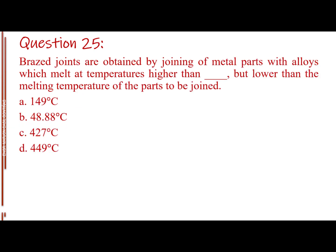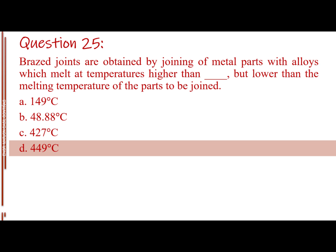Question number twenty-five. Brazed joints are obtained by joining of metal parts with alloys which melt at temperatures higher than blank, but lower than the melting temperature of the parts to be joined. Letter A: 149 degrees Celsius. Letter B: 48.88 degrees Celsius. Letter C: 427 degrees Celsius. Letter D: 449 degrees Celsius. The answer is Letter D, 449 degrees Celsius.